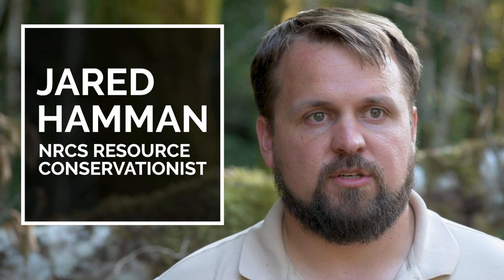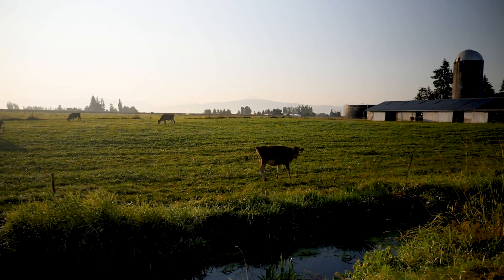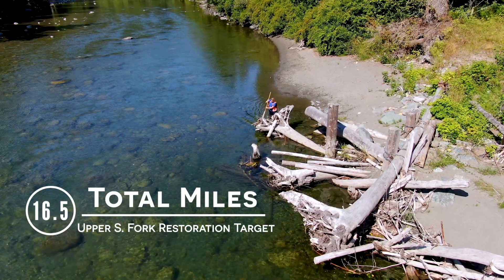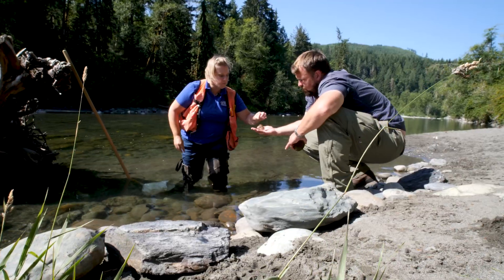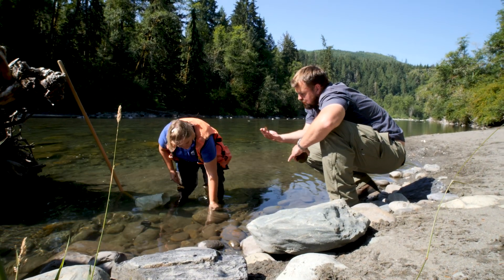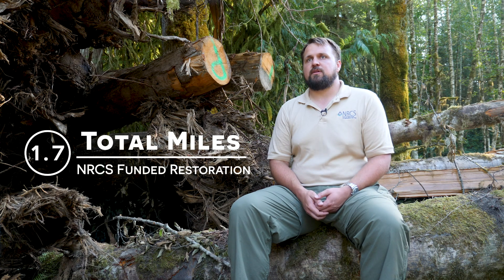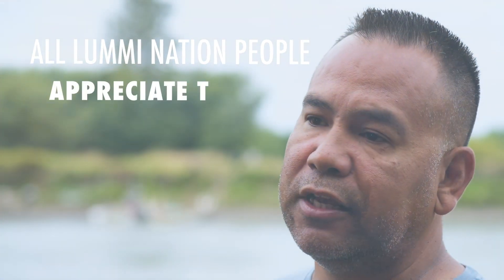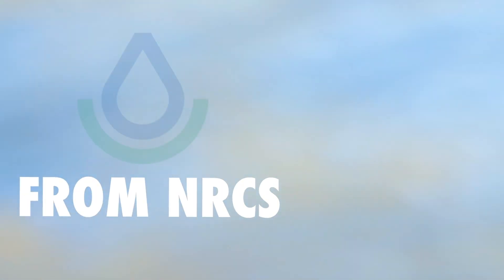Anything we can do as an agency to help with that salmon population is really going to allow the farms that we need in this area for growing our crops, and the salmon that we need for our ecosystem and for our own values, to really co-exist. Wherever NRCS can help and further these goals, it's going to help salmon populations along with the farmland we're traditionally working with. We need help, and all Lummi Nation people appreciate the help that we can get from NRCS.